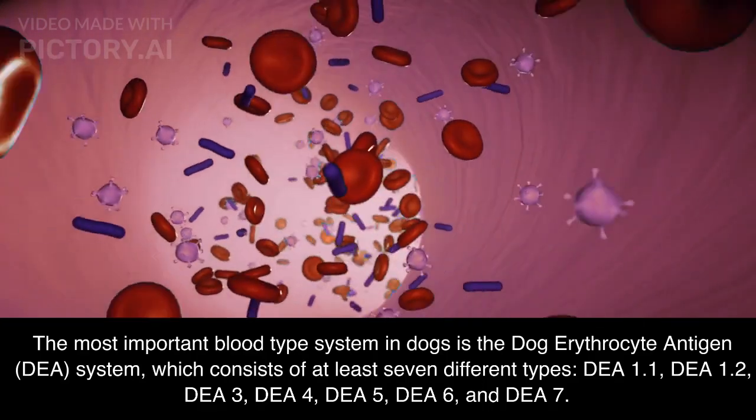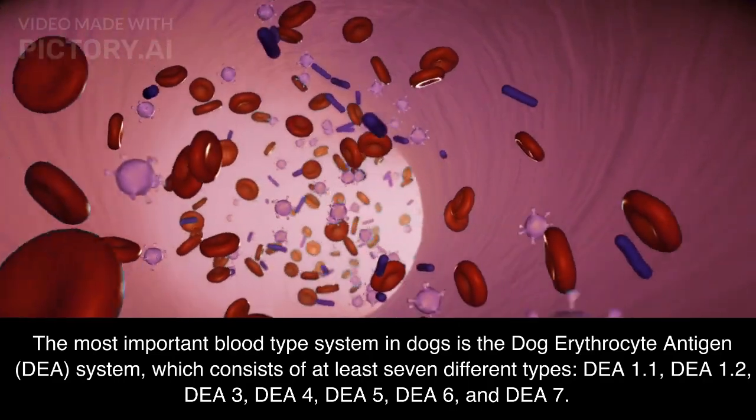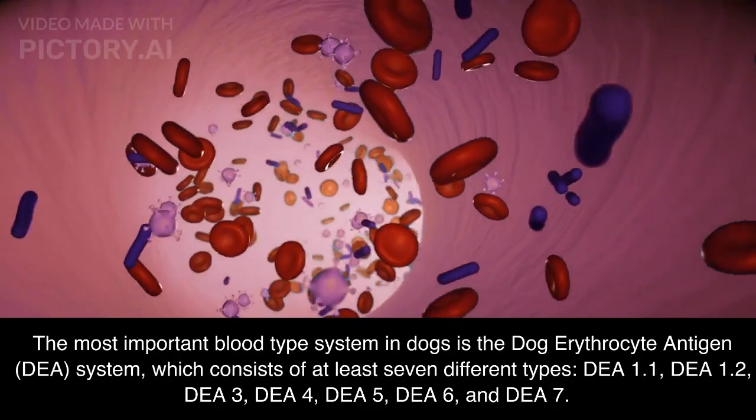These seven types are: DEA 1.1, DEA 1.2, DEA 3, DEA 4, DEA 5, DEA 6, and DEA 7.